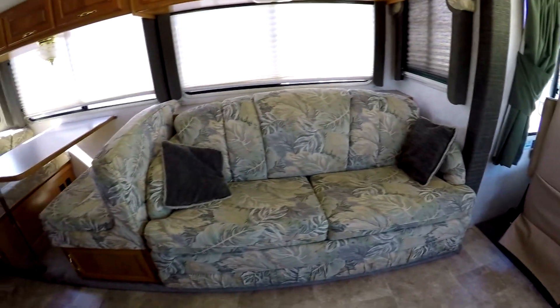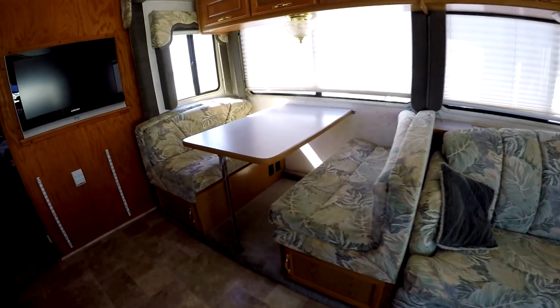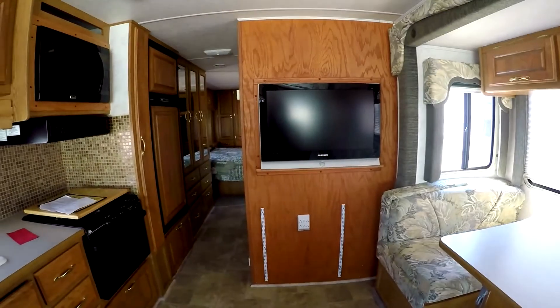This is a hide-a-bed sofa so that'll sleep two people. Your booth dinette will sleep a person or two. Has a nice Samsung TV.